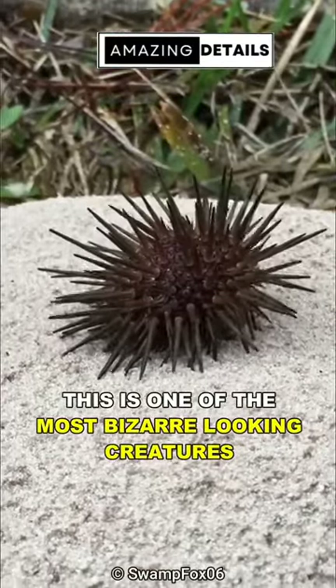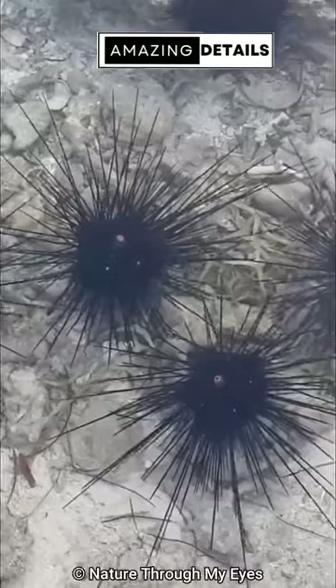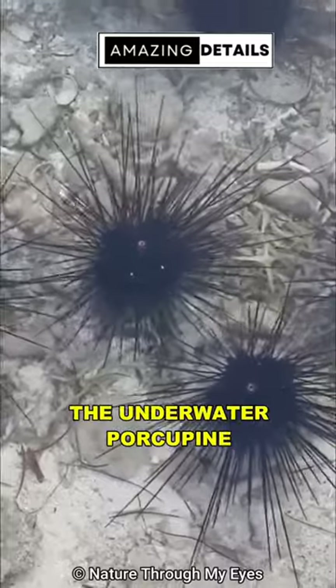This is one of the most bizarre-looking creatures in the ocean. Meet the sea urchin, the underwater porcupine.